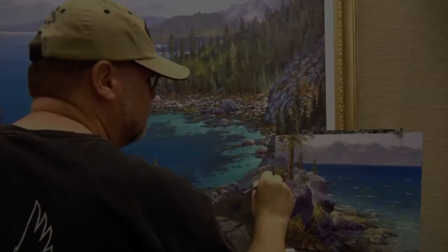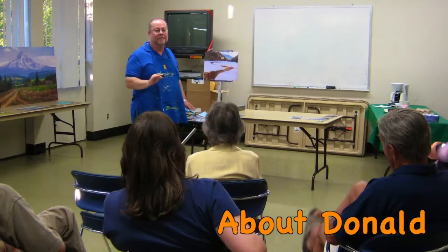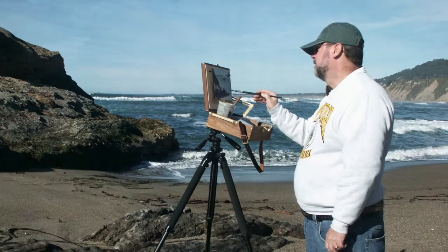Donald Neff, a retired software entrepreneur, has lived in the valley for over 35 years. Neff has been painting and drawing all his life, while his day job was in computer software. For the last 14 years, he's been painting full-time.